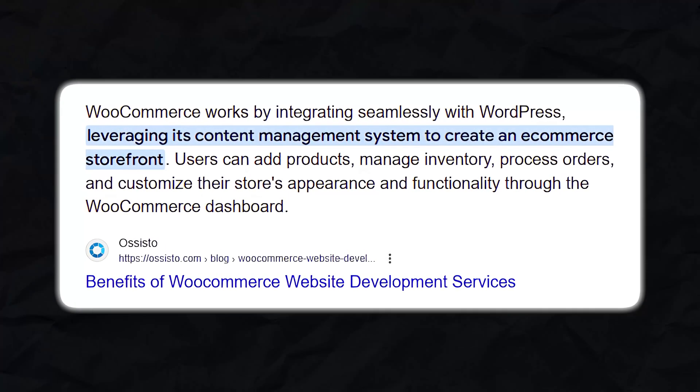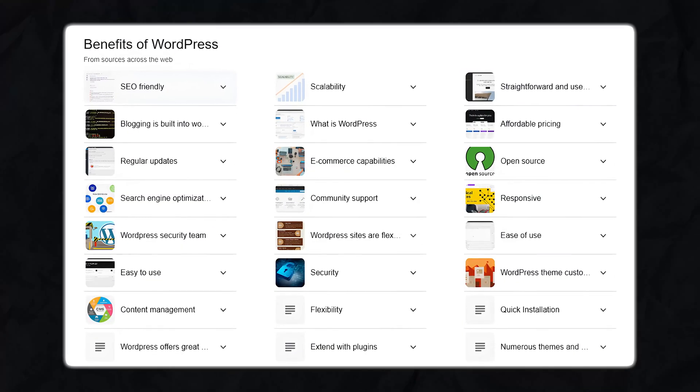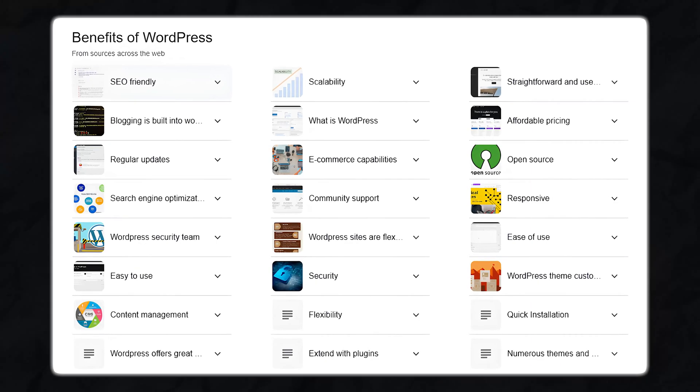You get all the benefits of WordPress's powerful content management system, including customizable pages, SEO tools, and blogging capabilities, while also running a multi-vendor e-commerce site. If you're already familiar with WordPress, setting up your marketplace will feel natural and intuitive.